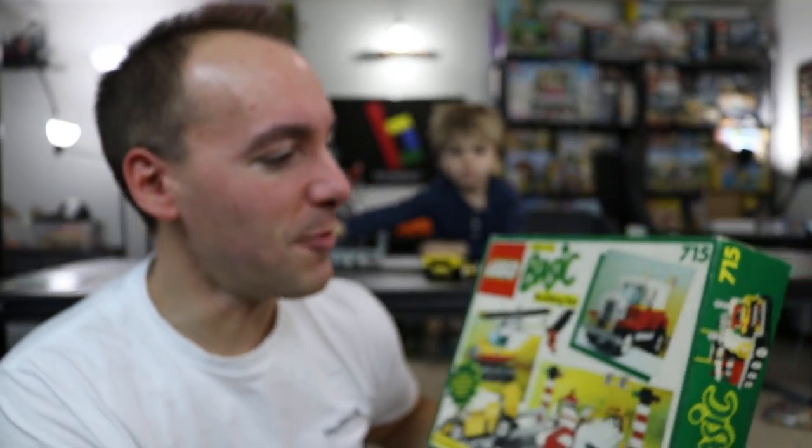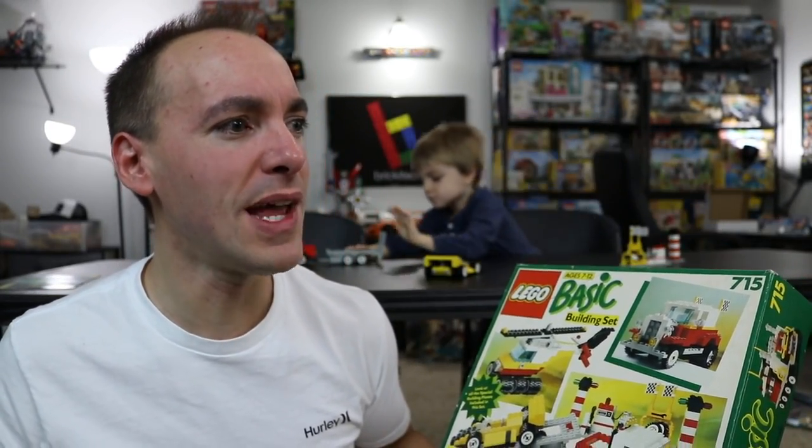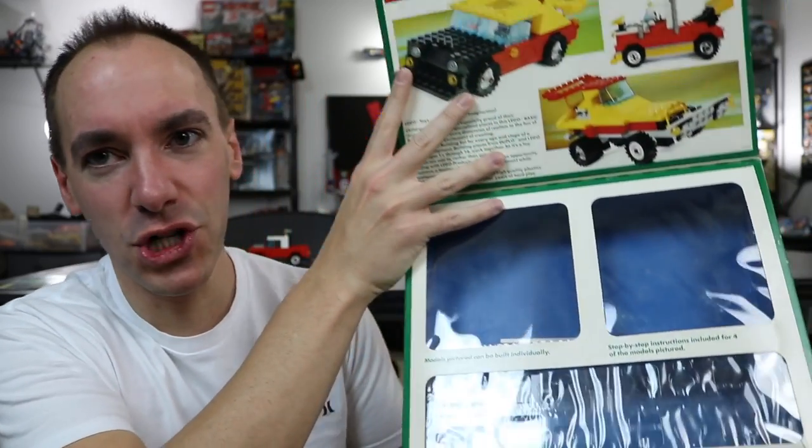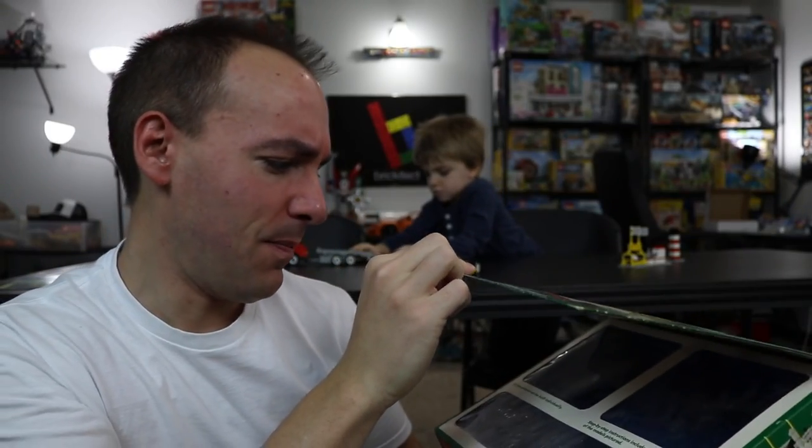And even on the back, they show you even more models that you can build out of this, and this takes me back to what I love about LEGO. This set is now 28 years old, and this is one that I probably had the most anxiety opening, because this thing was absolutely mint and brand new, which unfortunately it's not anymore, but that's the deal with the Pops stuff. He sends it to us, we build it, we enjoy it, and I want to share it with you right now.